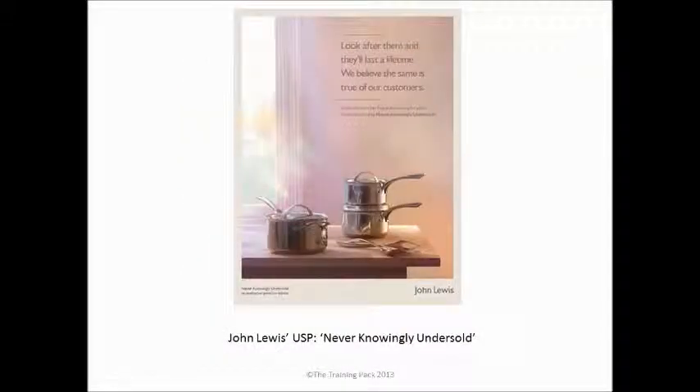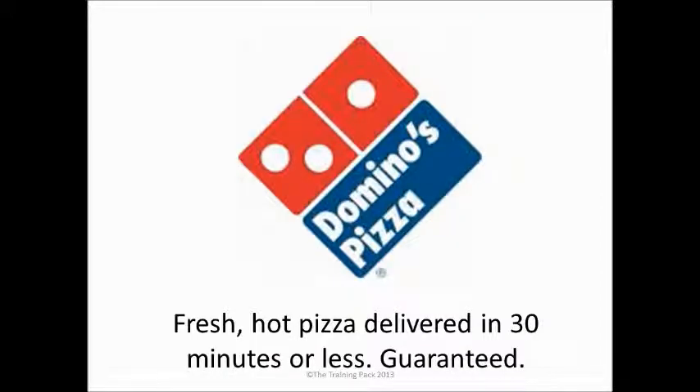John Lewis, another excellent retailer in the UK, has built up its reputation on the 'never knowingly undersold' promise, certainly at least in their stores. People can rely on getting the best value for their money — they know they don't need to go shopping around because John Lewis will always deliver on their promise. Domino's Pizza started off with fresh hot pizza delivered in 30 minutes or less, guaranteed. That differentiated them from all the other pizza places where delivery just arrived whenever it did. Domino's have had to adapt that a little for safety reasons, but it was a very clear USP in their first few years.